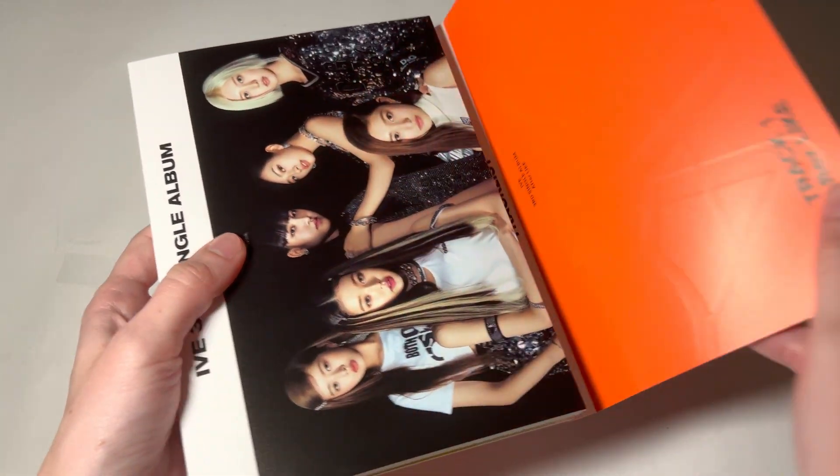So the photocard — oh my god, yay! I was thinking I was gonna have trouble finding this one. I got Wonyoung. Yay! I thought this would be the hardest photocard to find for her, so I'm so glad I got it. I like her hair.